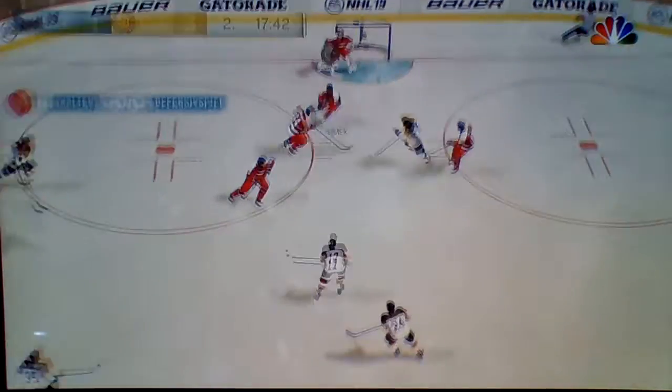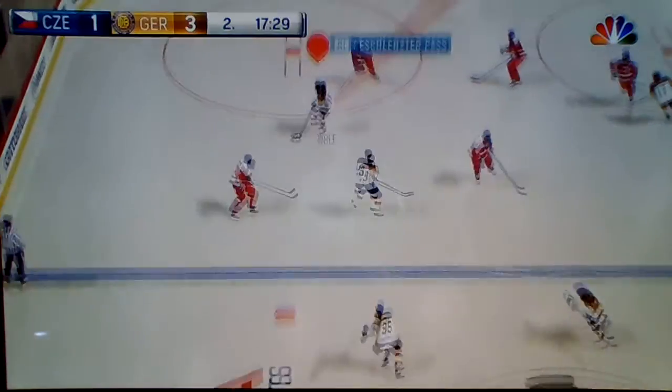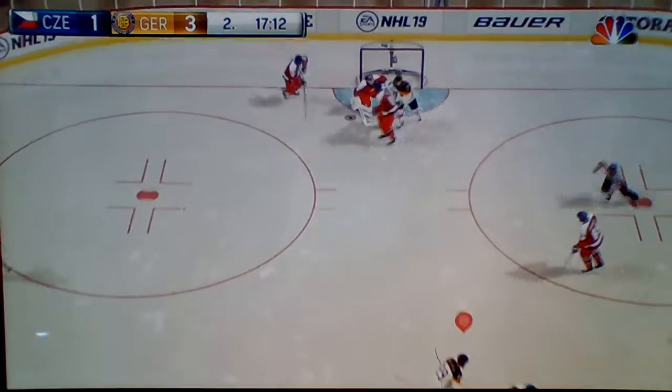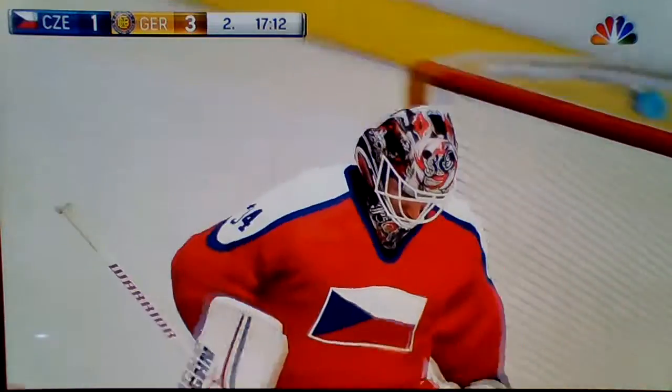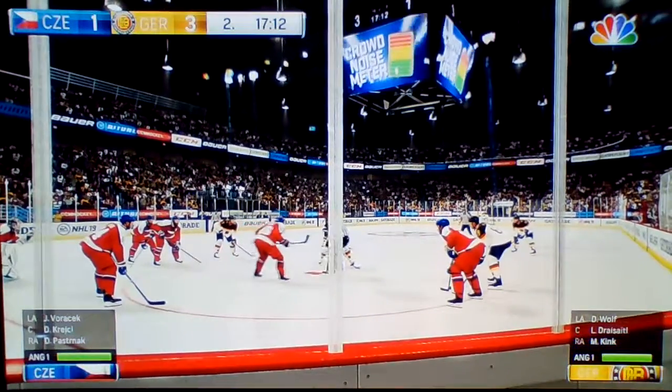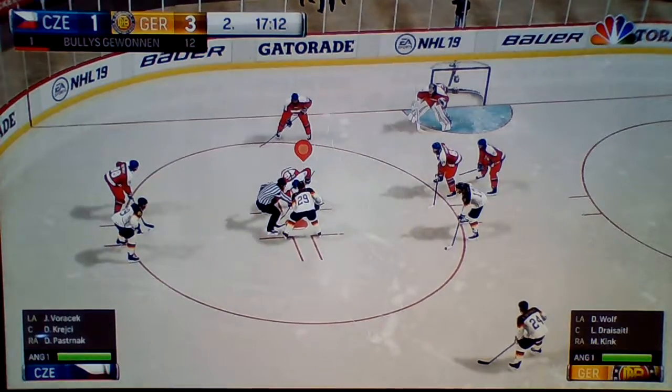Blocked away. Shoots. Outstanding save by Morassic. Outstanding save. The Czech Republic's lucky they're not blown out of the building. Their goaltender's been absolutely brilliant. He's stopped more than his share of shots. They just can't keep up skating-wise.